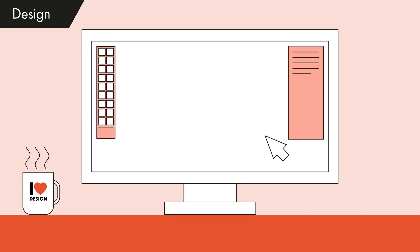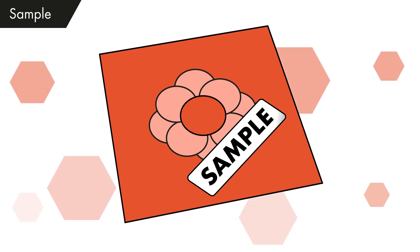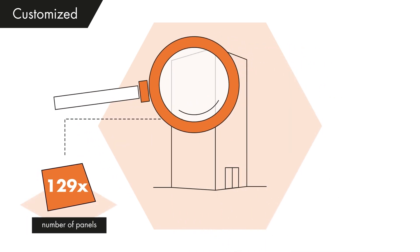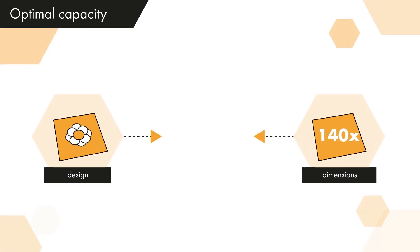Don't have a design yet? No problem! Our design team is happy to help you on your way. A sample serves as the basis for the final design. We assess the project in order to provide guidance on possible optimizations in dimensions and the distribution of the panels.